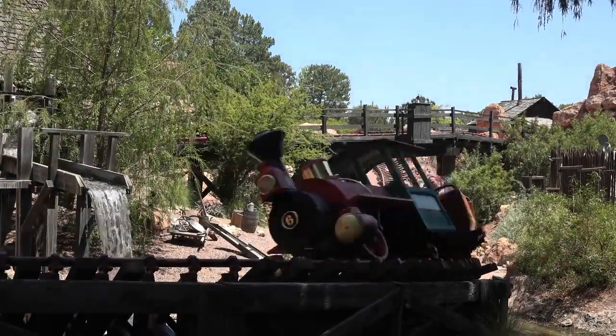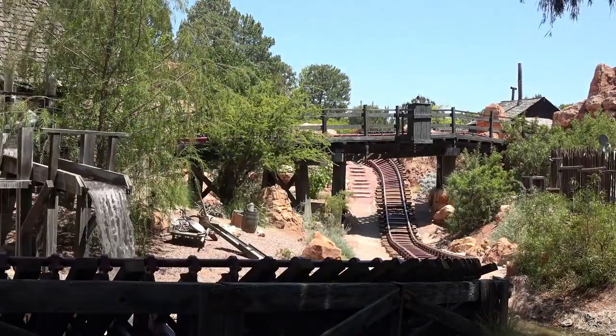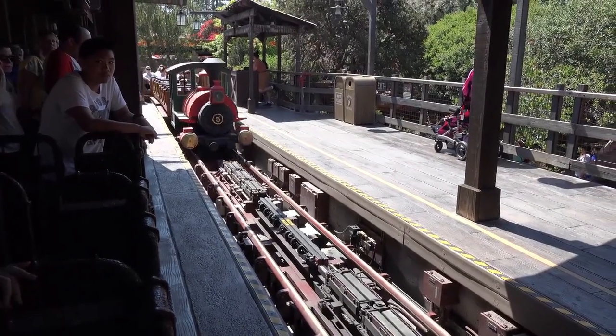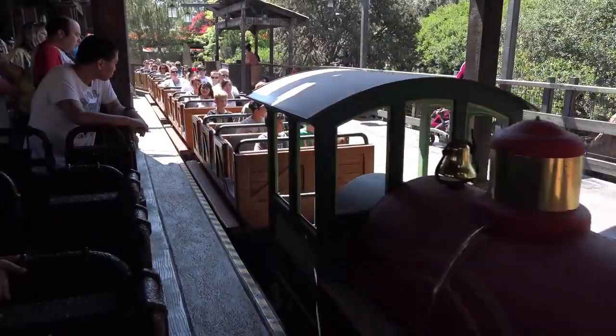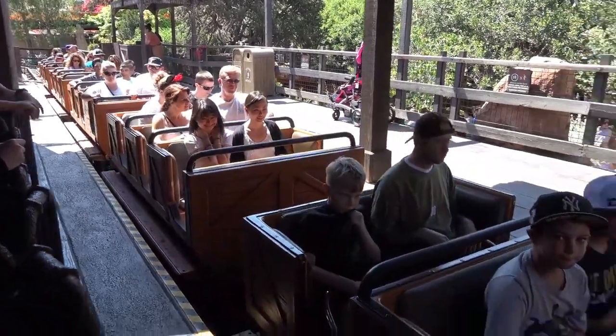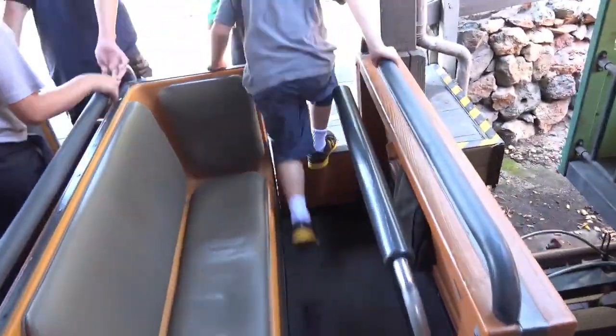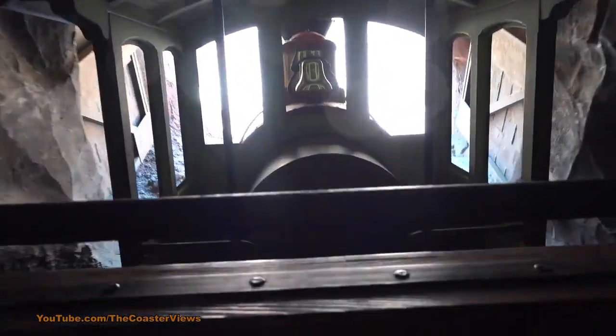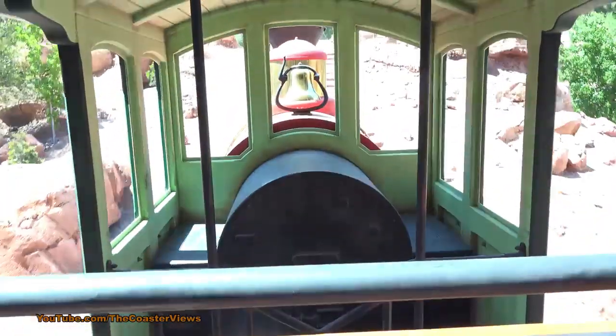This ride was originally envisioned and designed for Walt Disney World, which is why they have the larger version, and that was happening in 1973 by Imagineer Tony Baxter. It was put on hold due to the construction of Pirates of the Caribbean in Florida, and again in 1974 due to the construction of Space Mountain. Poor Thunder Mountain was continuously put on the back burner. But in 1977, construction began — not at Disney World, but at Disneyland. On September 2nd, 1979, after two years of construction, Big Thunder Mountain officially opened at Disneyland.